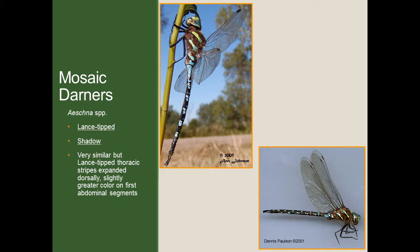The major difference between the lance-tipped and the shadow darners is fairly small, but with close observation you can see it. What you're looking at is those thoracic stripes. In the lance-tipped darner, the stripes start to get slightly wider and more expanded as you move up closer to the wings — they expand dorsally. The shadow darner has those same stripes on the thorax, but they don't get quite as large moving up toward the wings. Also, and this is a little subjective, the lance-tipped darner has slightly more blue coloration on the first abdominal segments closest to the wings, whereas the shadow darner doesn't have quite as much blue. These are fine distinctions, best observed when you have time at home looking at clear images.